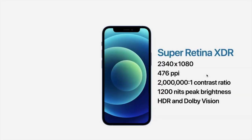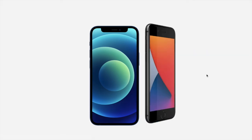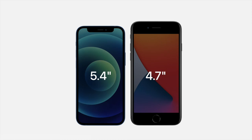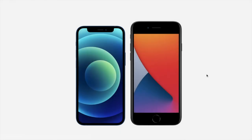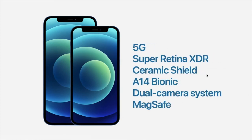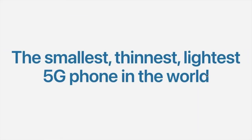The new Apple iPhone 12 mini also has the Super Retina XDR display with a resolution of 2340 x 1080 and 476 PPI, and you can record video with HDR and Dolby Vision. While previous devices like the iPhone 8 had a 4.7-inch display, the iPhone 12 mini has a 5.4-inch screen with a reduced device size. It shares the same features as the iPhone 12: 5G, Super Retina XDR, Ceramic Shield, A14 Bionic chip, dual camera, and MagSafe — making it the smallest, thinnest, and lightest 5G phone in the world.